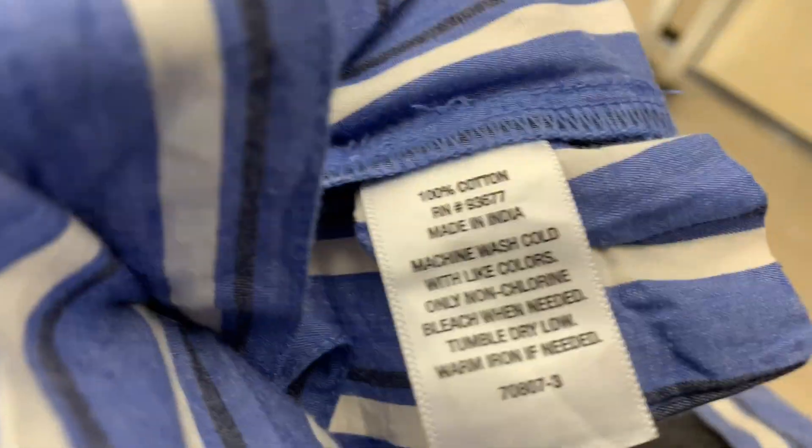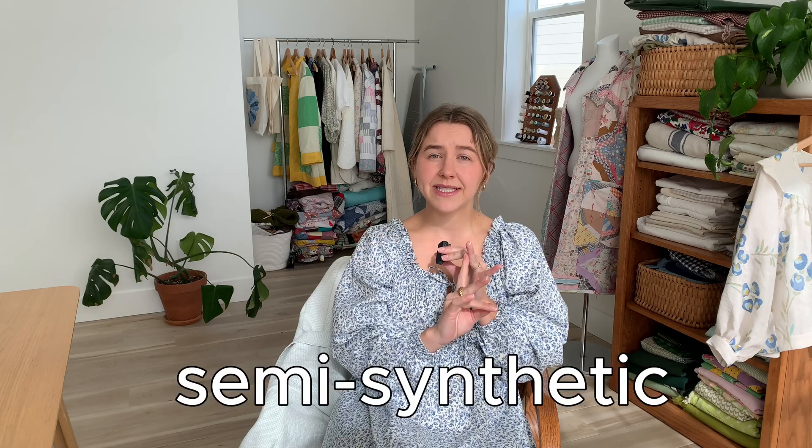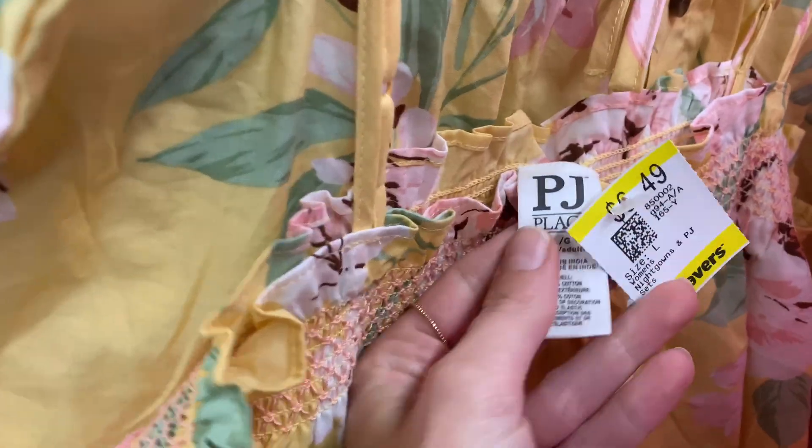This might be the nerdiest video I've ever done, but if you've been around for a while, you'll know that it's something I've taken more interest in lately — paying attention to what my clothing is made out of. So for my own knowledge and awareness, I wanted to educate myself, and then I figured, why not share it? In this video, I'm giving a breakdown of clothing fibers, starting with natural fibers, moving into semi-synthetic fibers, and then synthetic or man-made fibers. We'll talk about the pros and cons of each, and then in the next video we'll talk about how to recognize these fibers and where to buy them.